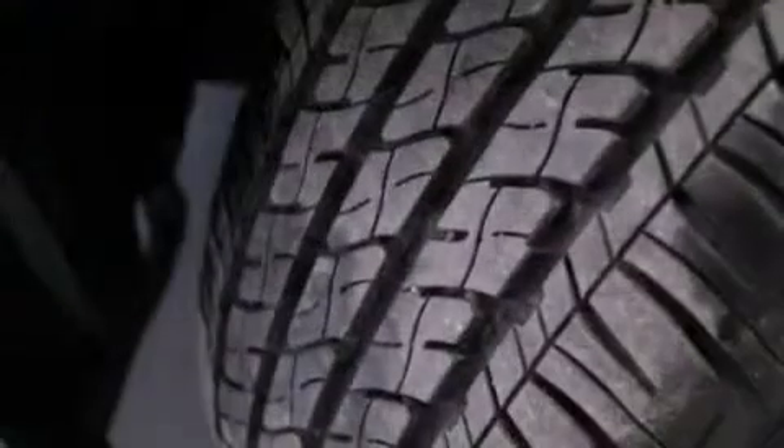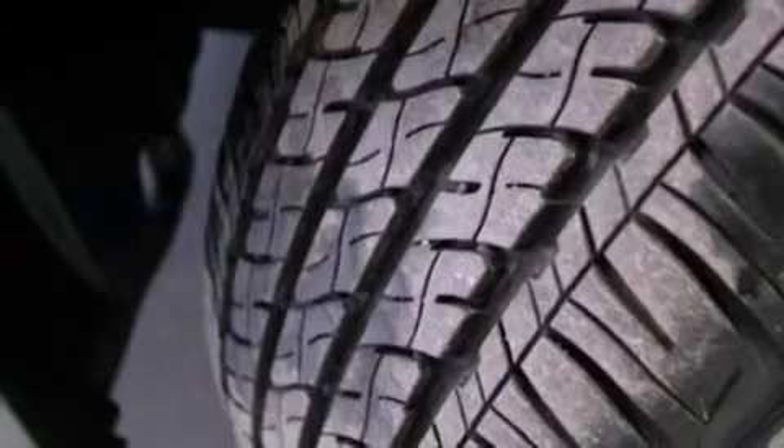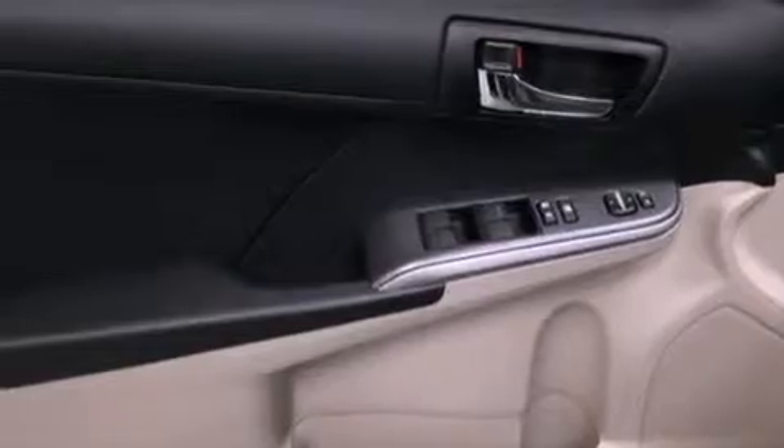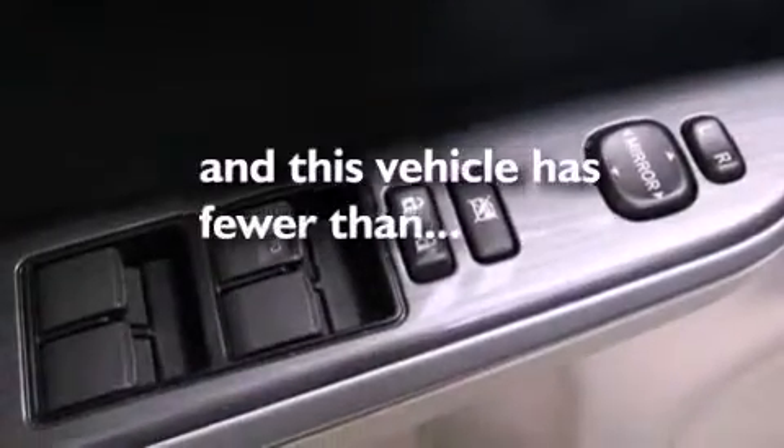Additional features include a four-wheel independent suspension, an engine immobilizer theft deterrent system, a passenger-side vanity mirror, an anti-lock braking system, and air conditioning with automatic climate control. This vehicle has less than 12,000 miles.